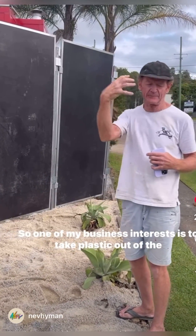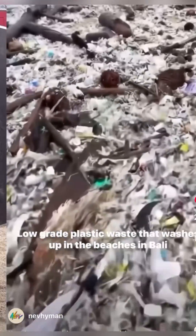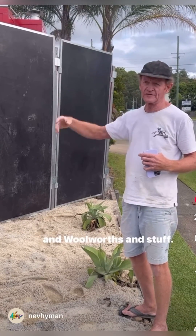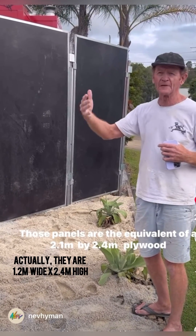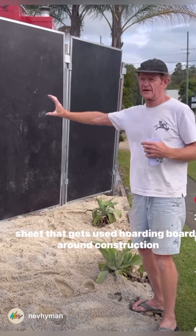One of my business interests is to take plastic out of the environment — low-grade plastic waste that washes up on the beaches in Bali, that is in the warehouses in Sydney from Coles and Woolworths and stuff. That plastic makes those panels, which are the equivalent of a 2.1 by 2.4 meter plywood sheet used for hoarding boards around construction sites.